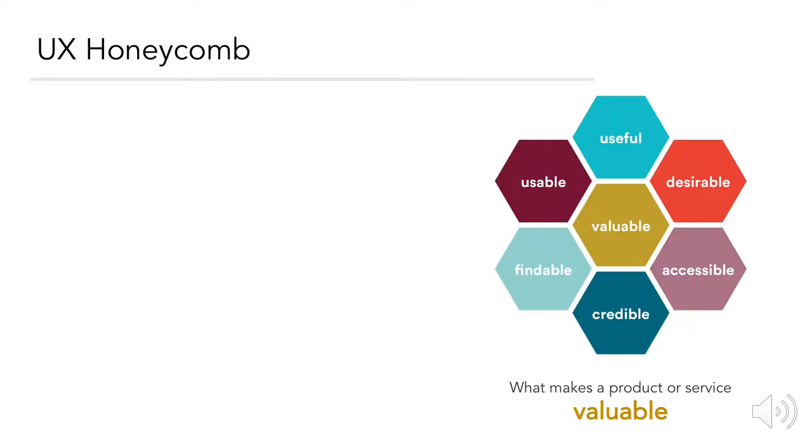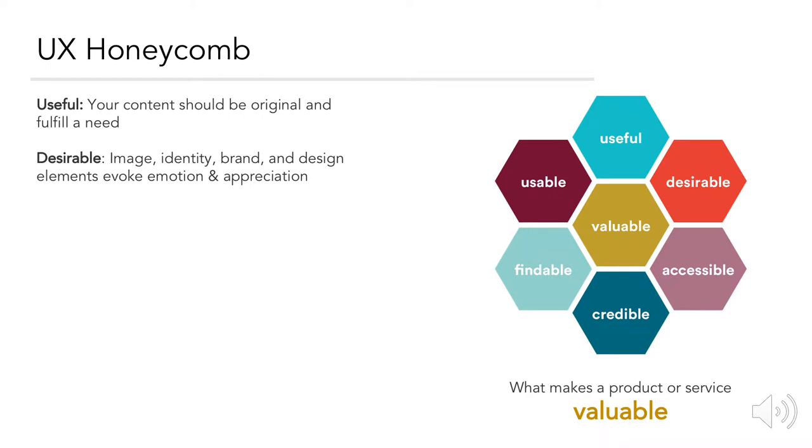Peter Morville has put together a useful honeycomb of UX that is made up of six criteria: useful, meaning the content should be original and fulfill a need; desirable, meaning the image, identity, brand, and design elements evoke emotion and appreciation; and accessible, meaning the content needs to be accessible to people with disabilities.